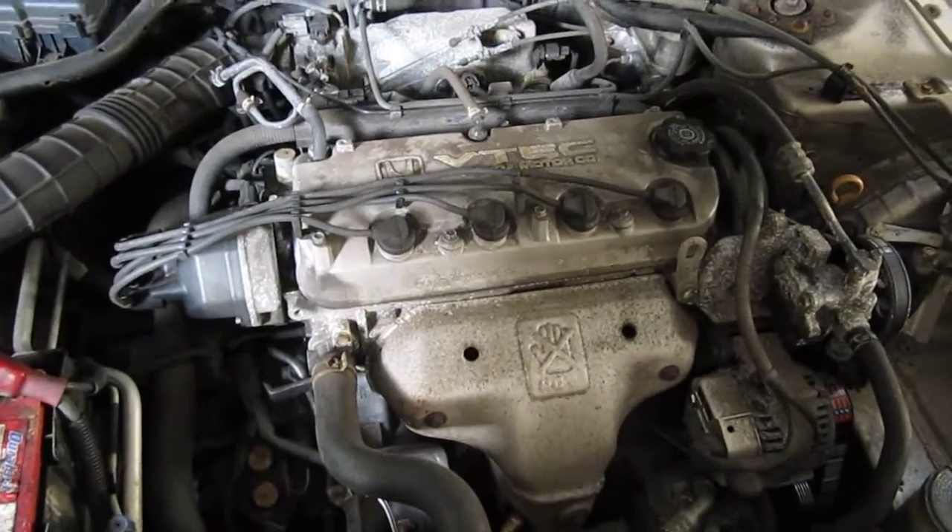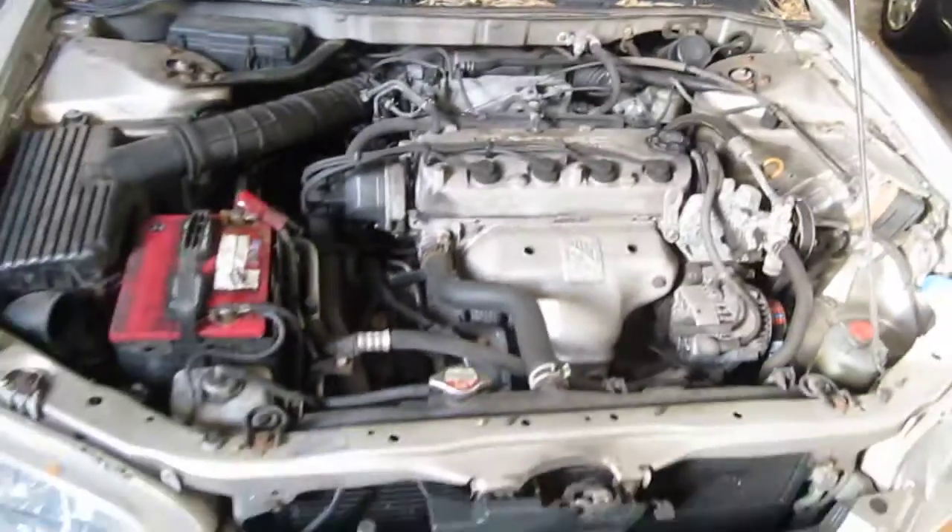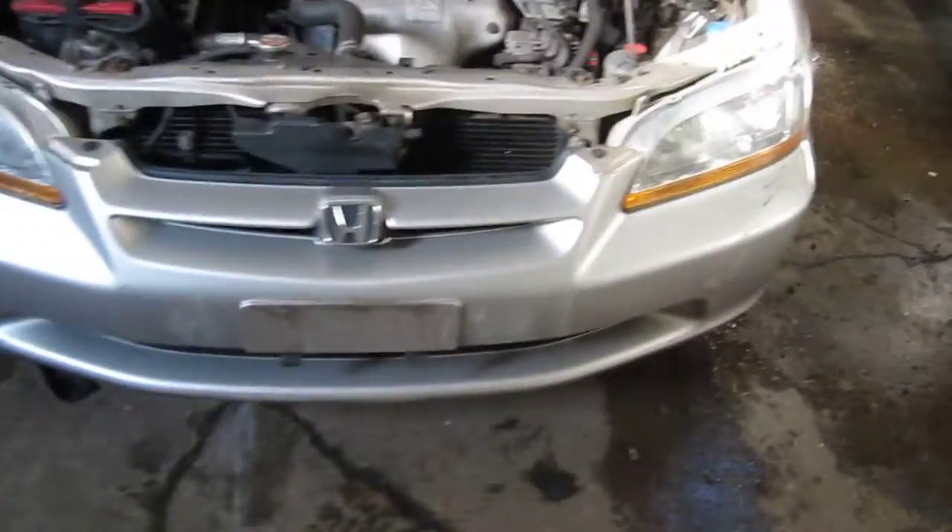This vehicle has a 2.3 liter California emissions VTEC engine. It also has an automatic transmission, cruise control, and the vehicle is also front wheel drive.